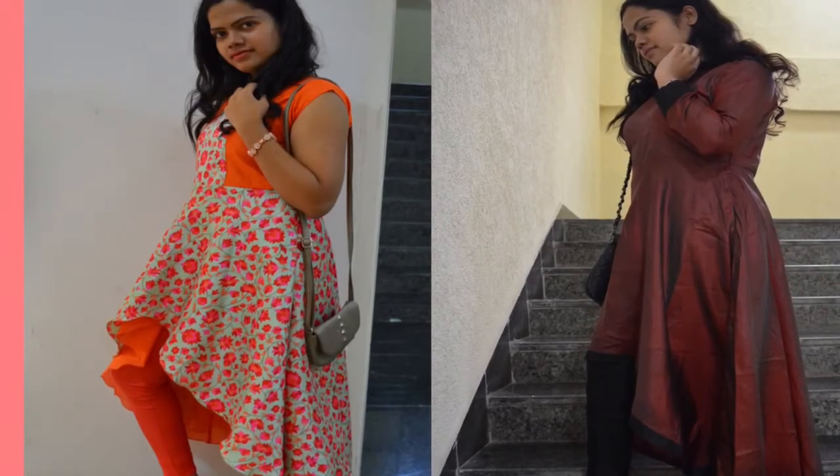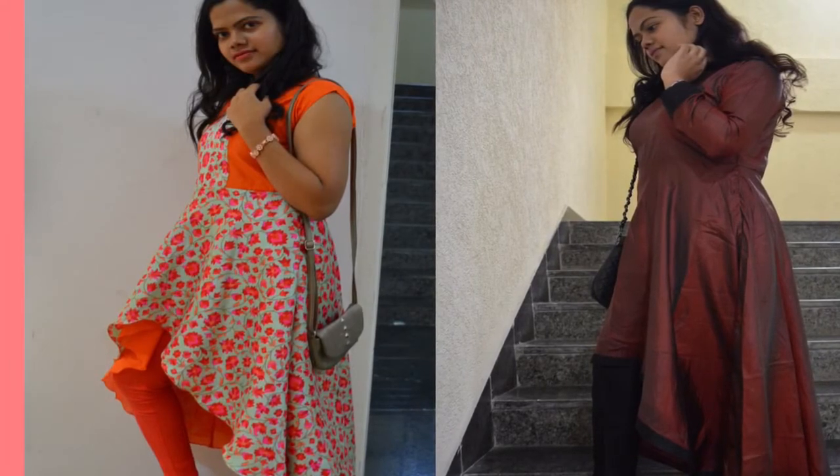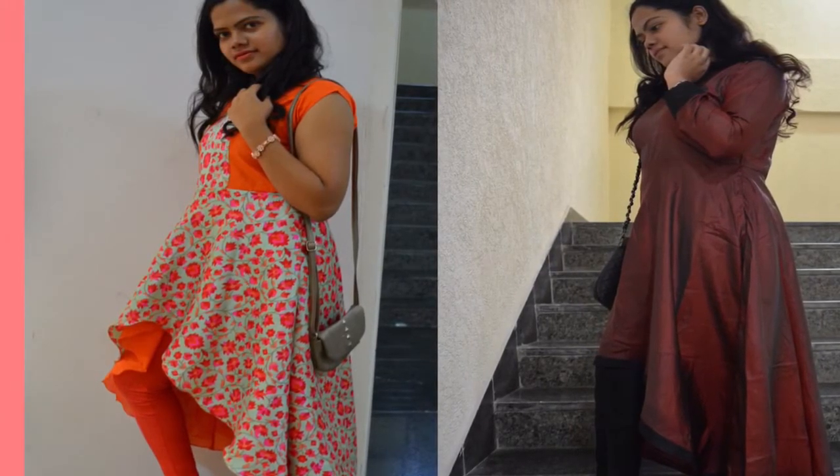Hi everyone, this is Nazmin and welcome back to my channel. Today's video I am going to show you how to style the high and low umbrella dresses. So without any further ado, let's get started.